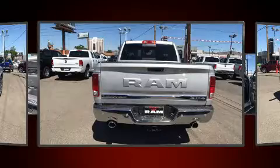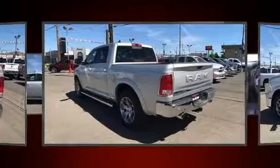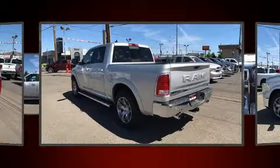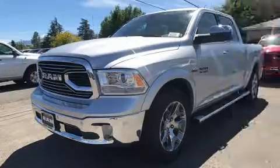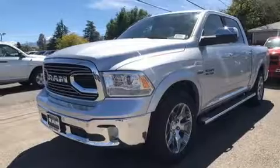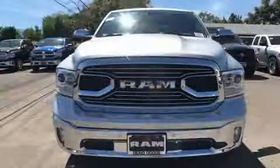A wealth of standard features mean that you no longer have to sacrifice, like power windows, mirrors, and seats, voice-activated navigation, automatic dimming door mirrors, front fog lights, a bed liner, and remote keyless entry.